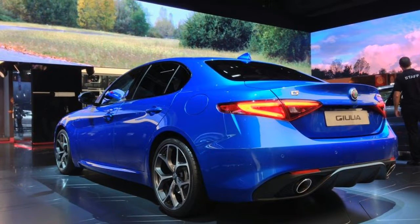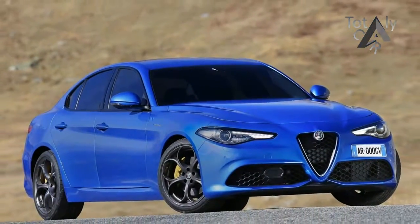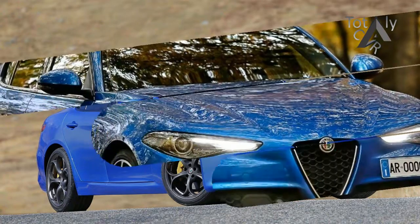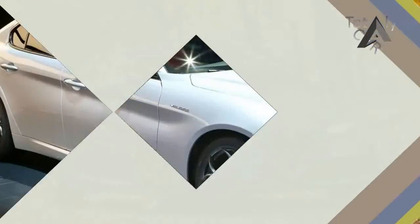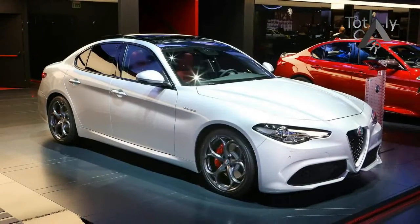Mechanically, the Veloce is much the same as the standard car, with an aluminium block head, direct injection technology and variable geometry turbocharging. But the 2.0L petrol engine has been tweaked to liberate an extra 79BHP and 70Nm of torque, cutting the 0-62mph time by 0.9 of a second.